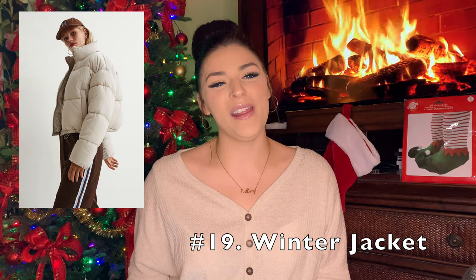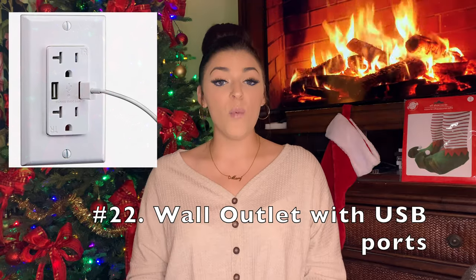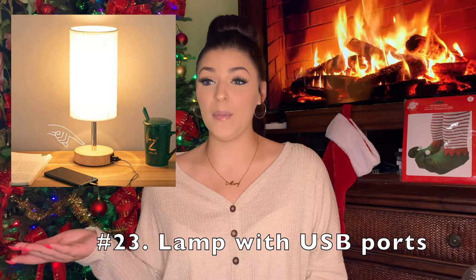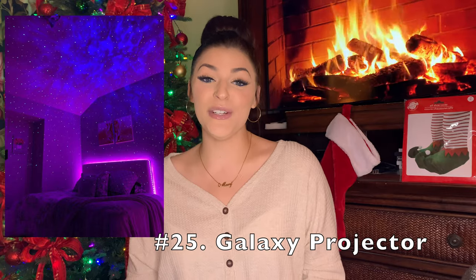A winter jacket, like maybe one of those cute puffer ones. A phone charger, a wireless phone charger, a wall outlet plug with USB ports, a lamp with USB ports — this is so cool because if you have a lamp beside your bed, you can literally just plug in your phone right into your lamp. LED room lights, a galaxy projector for your room.